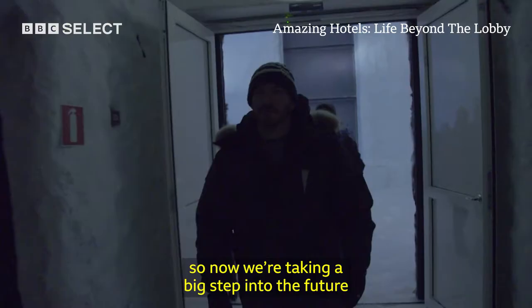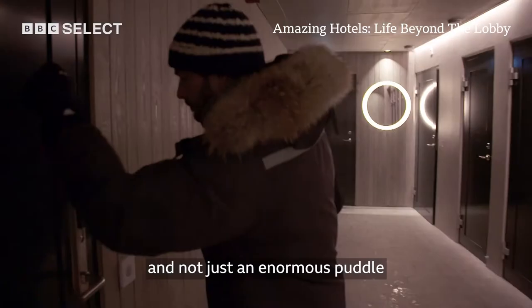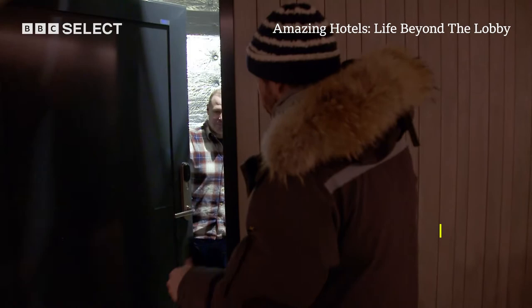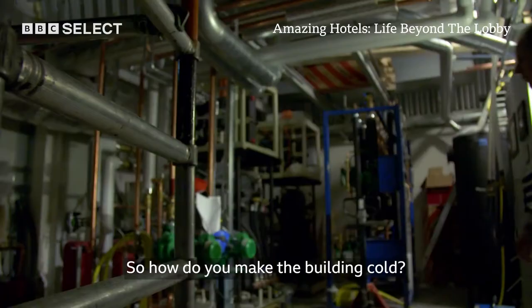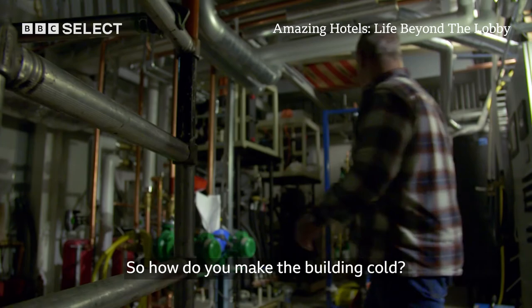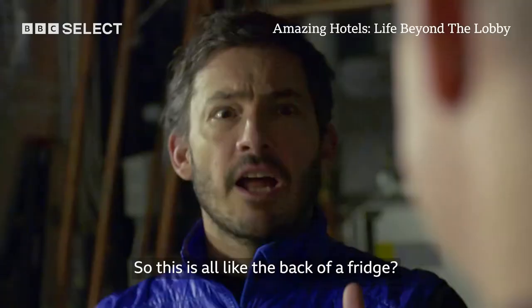The man responsible for making sure this leap into the future is a success, and not just an enormous puddle, is Chief Engineer Michael Uhland. Hi. Hello. I'm Giles. So how do you make the building cold? Just a freezing unit to cool down the whole hotel. So this is all really like the back of a fridge?